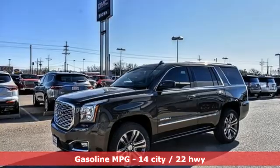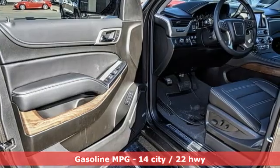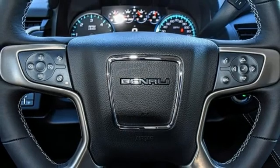Integrated navigation system with voice activation, power tilt-down heated mirrors, dual-zone climate control, auto-dimming rearview mirror, doors and push-button start proximity key.